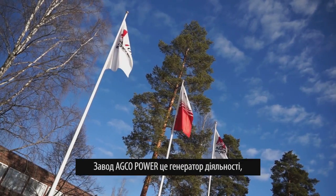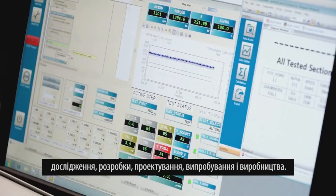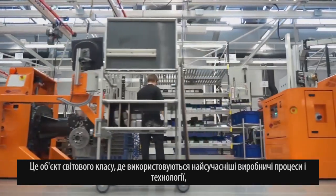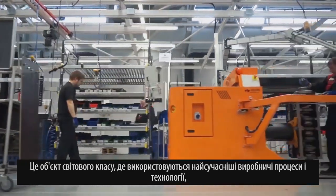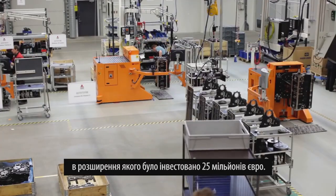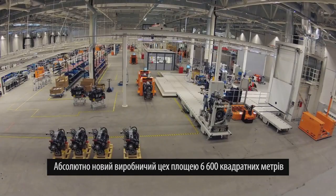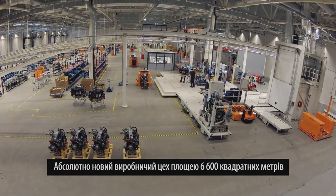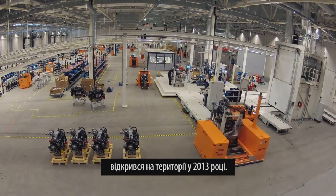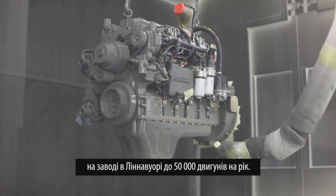This is the powerhouse of operations: research, design, engineering, testing and manufacturing. It's a world-class facility employing the very latest manufacturing processes and techniques, backed by a 25 million euro investment in a major expansion. A brand new six thousand six hundred square meter production facility opened at the site in 2013.